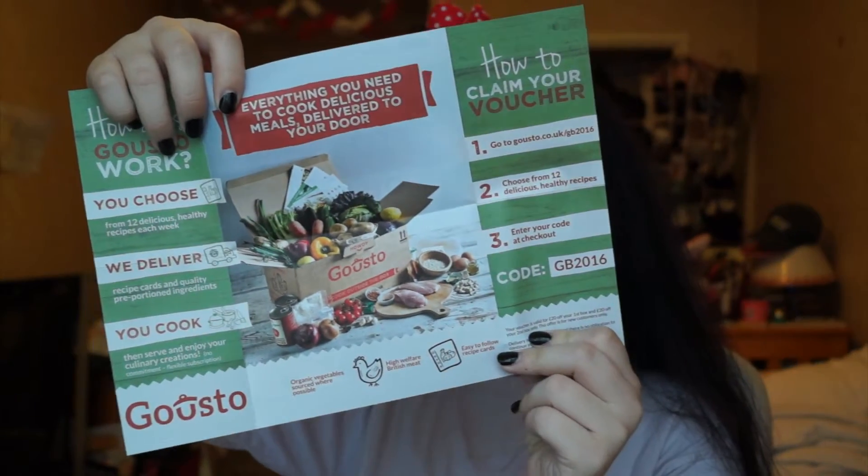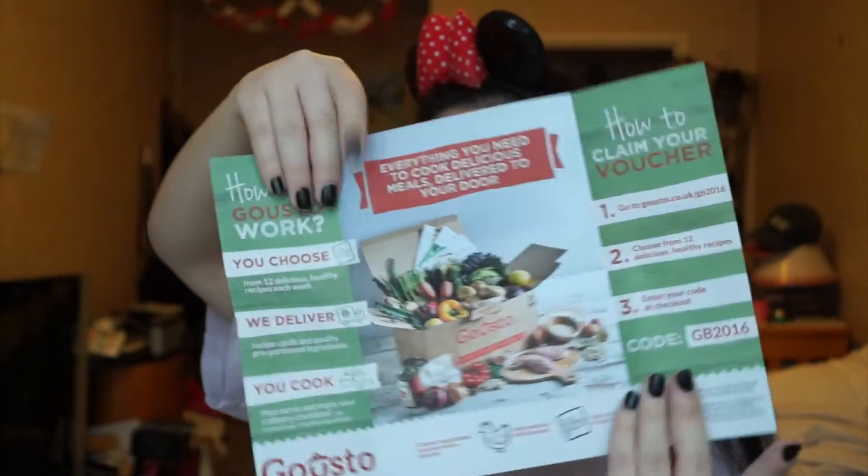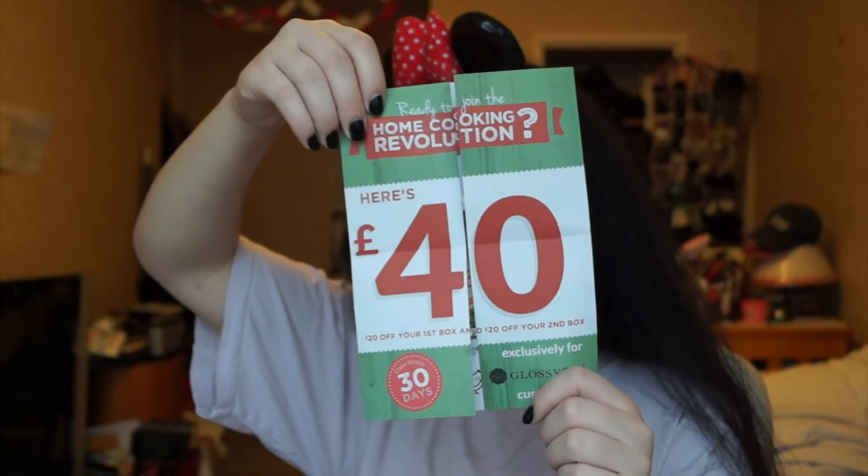When you first open it up you get two vouchers — the usual. So there's a food box one, I ain't going to use it so if you want it, snap it up, there's £40 worth there. And there's a Zalando — clothing — 10% off. I'm going to be using that one. Okay, let's get into it.